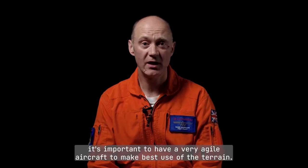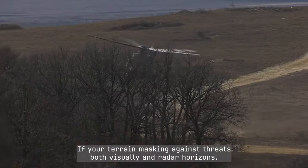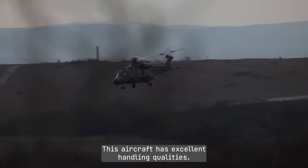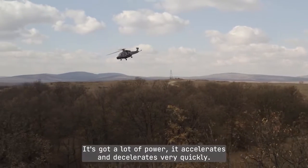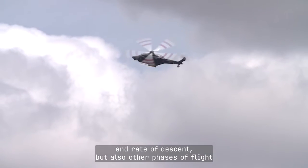On the battlefield it's important to have a very agile aircraft to make best use of the terrain if you're terrain masking against threats, both visually and radar horizons. This aircraft has excellent handling qualities. It's got a lot of power. It accelerates and decelerates very quickly, and that can be translated into a very aggressive rate of climb and rate of descent.